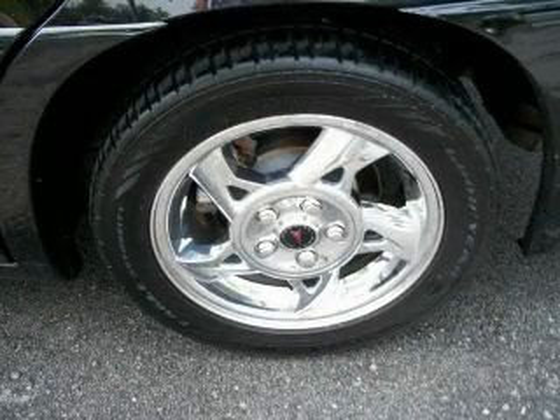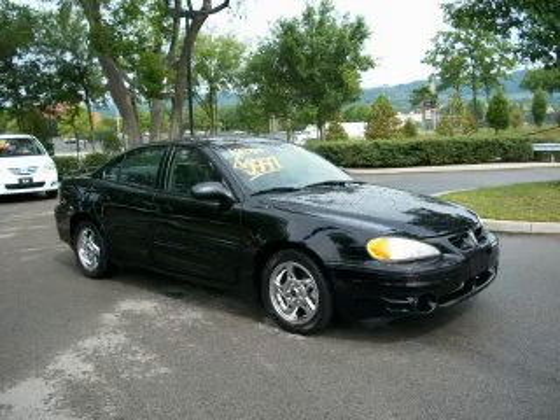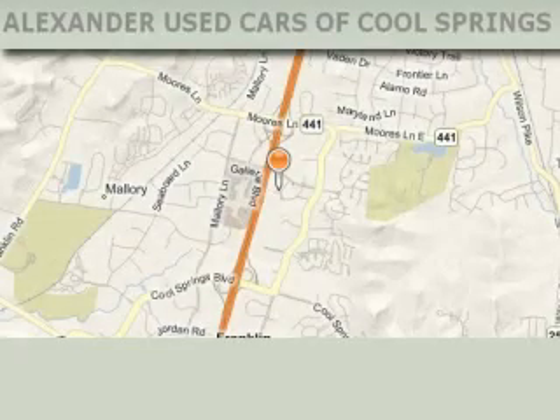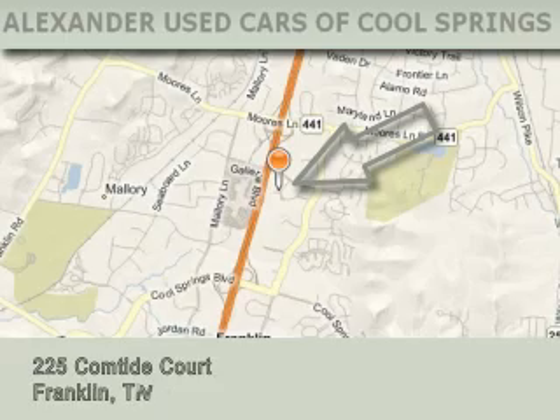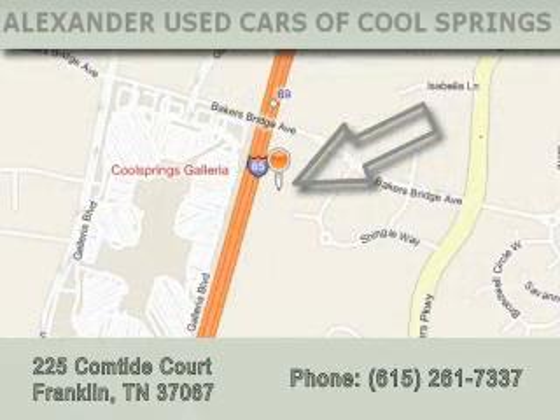Please call us today for more information on this great vehicle. Alexander Auto Mall Cool Springs is located at 225 Comtide Court in Franklin. Our goal is to exceed all of your expectations to ensure that you'll return for future visits.